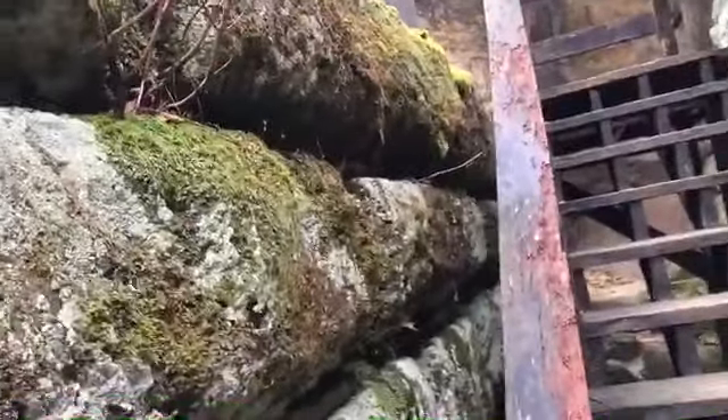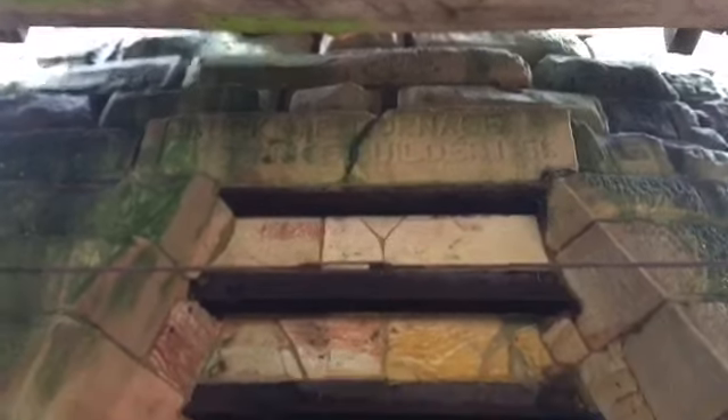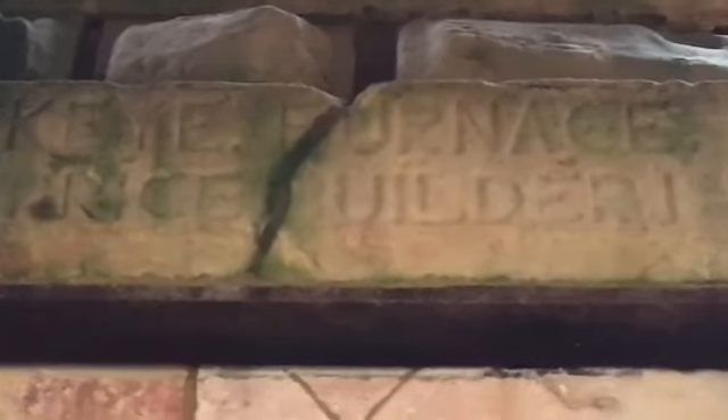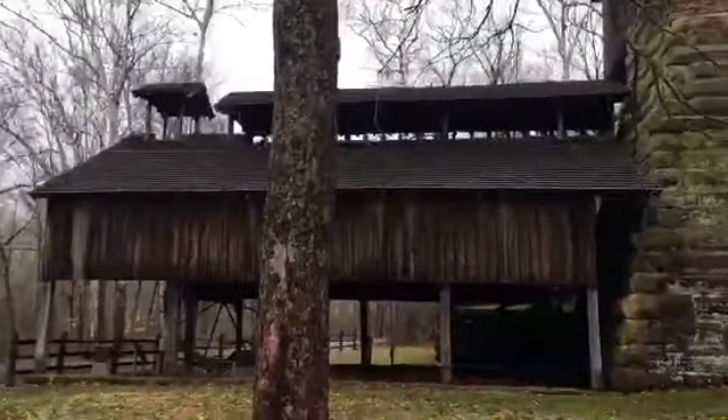It's a big furnace, ain't it — big old chimney. I see something up there. What does that say? It says 'Buckeye Furnace' — is that 1856? I might be able to zoom in later but I can't really tell. All right, I guess the puppy dog followed me to keep an eye on the place. It's really neat, and I do appreciate you guys for sticking it out the whole time and watching. This vlog is done.